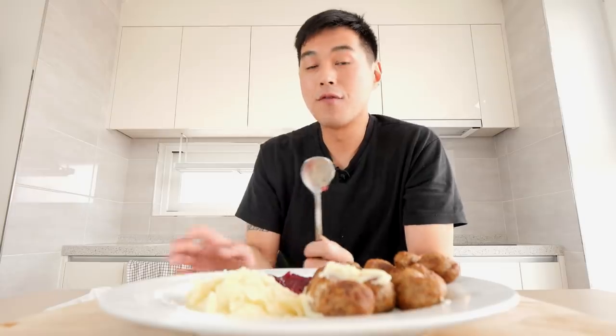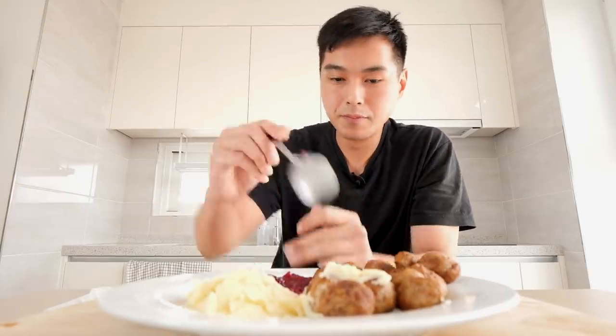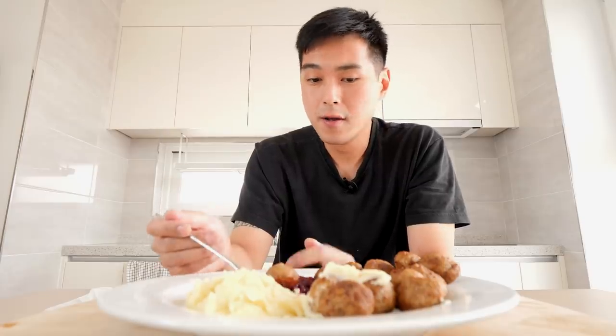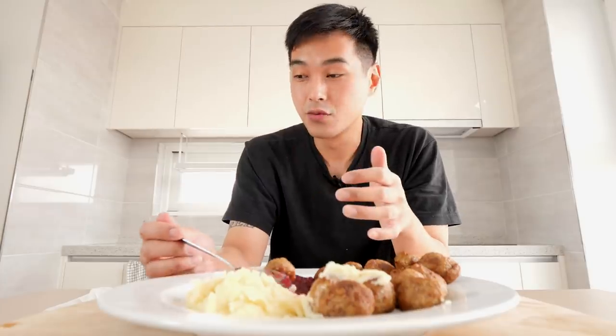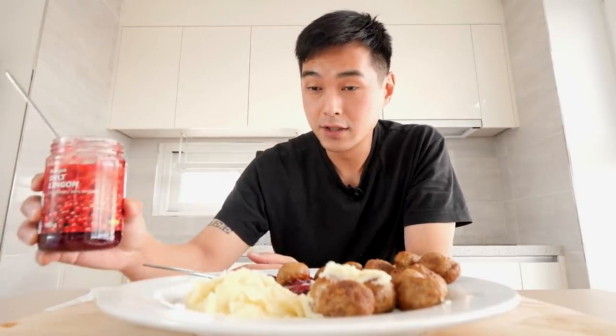The meatballs were by far the most expensive thing. I think the meatballs are probably about 18 to 19 bucks or so. The mashed potatoes were the cheapest ones, surprisingly — probably about five bucks.